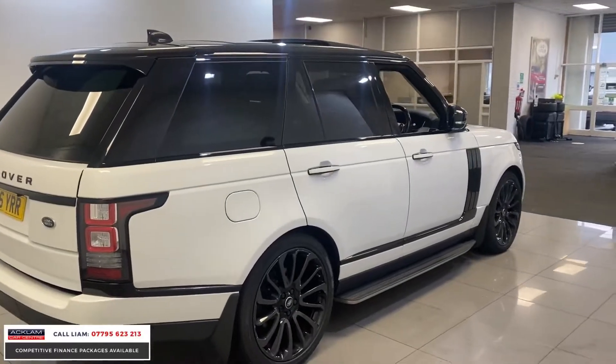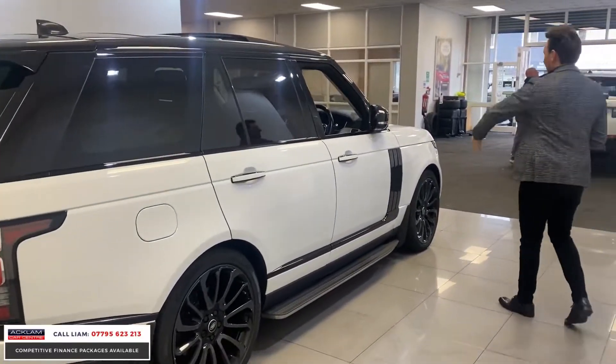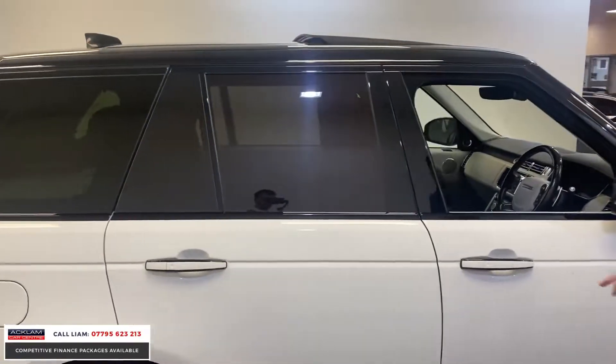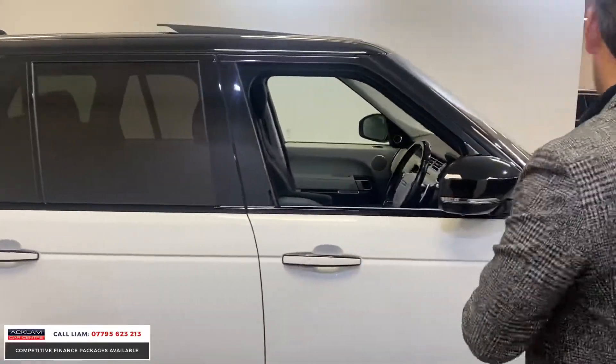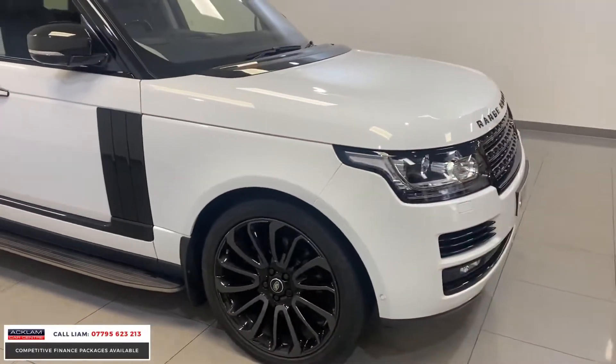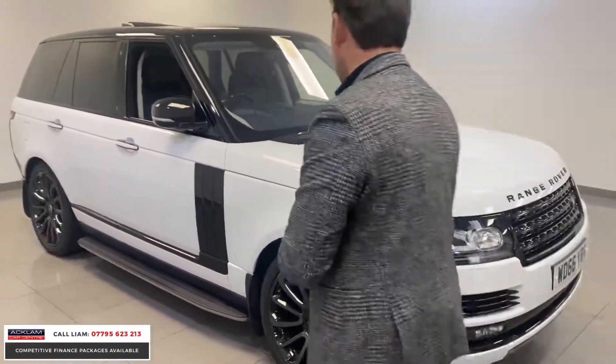It looks unbelievable because of the colour. It's finished in white, with all the black inserts, contrasting black roof, and little things you get on an autobiography — like the black round the door handles. It just looks beautiful. The car has been meticulously looked after; it's full Land Rover service history.